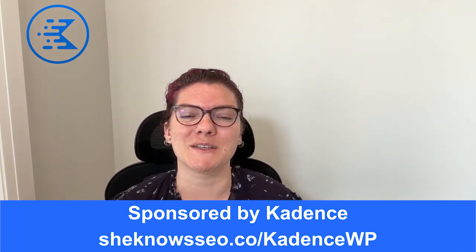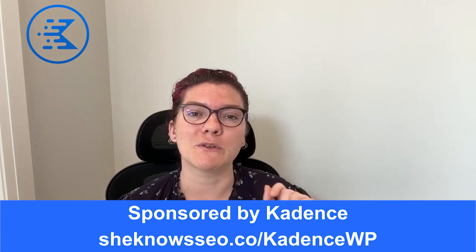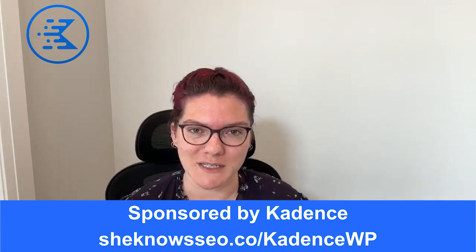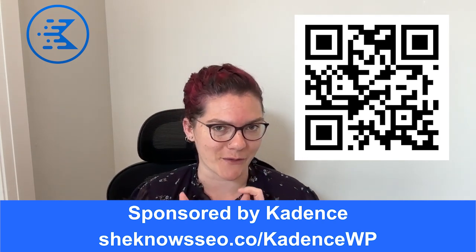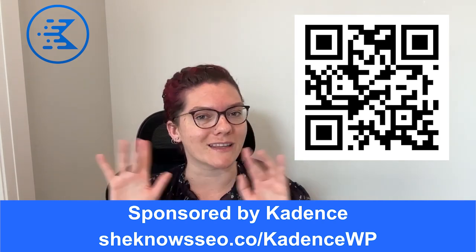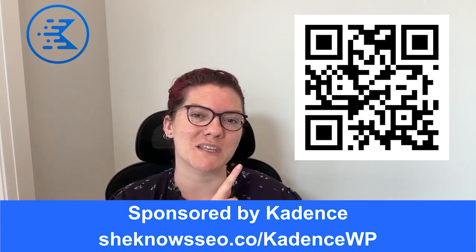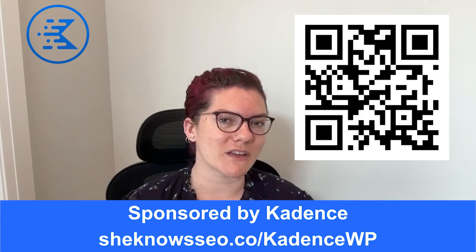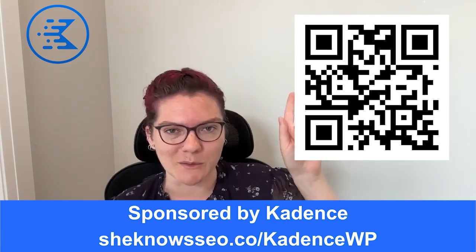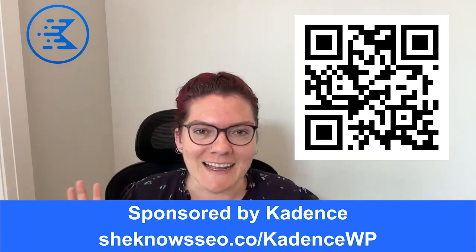If you're ready to give Cadence a try, use SheKnowsSEO.co/CadenceKWP. That'll take you right to their website where you can check out all of their offers and maybe a secret special offer — but I won't reveal things until you click. There's also a QR code on screen, a link in the video description below, and one of the little info card thingies at the top. So tons of options — go get Cadence!